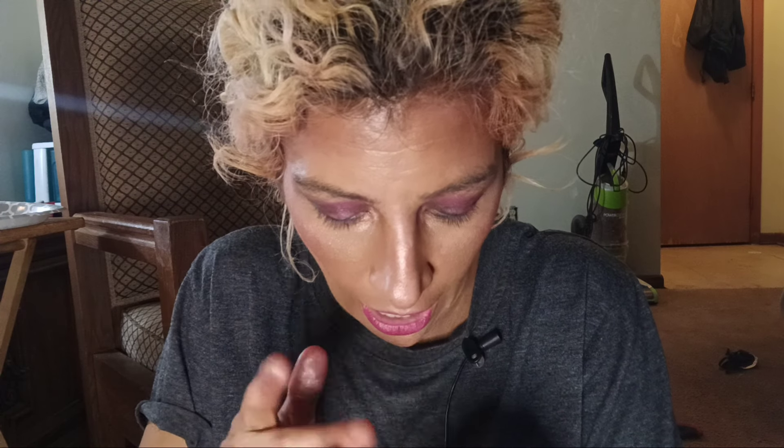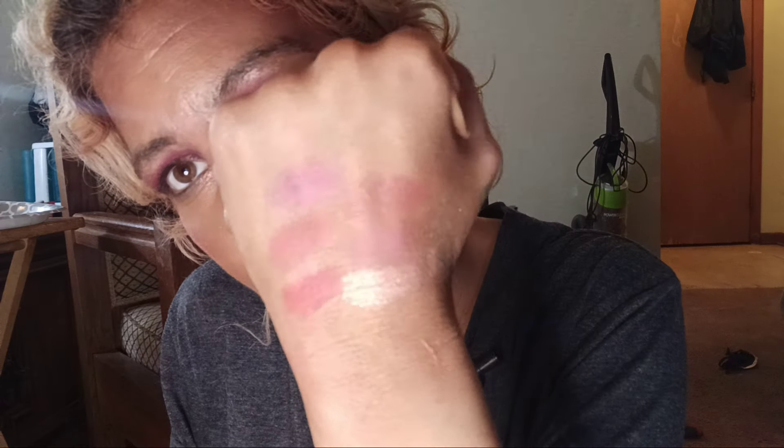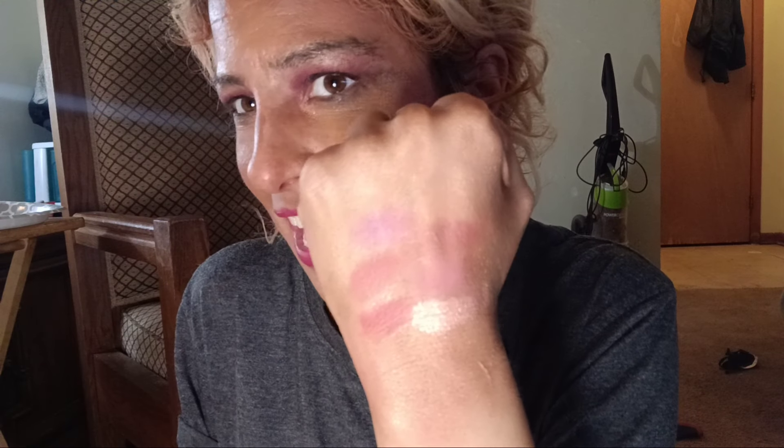So let's swatch these guys. There's Exhibit A — which I actually have as a single. And who are you? I hate when they name shades and you can't identify them. This is Liberty, which is kind of cute. Then Florid.